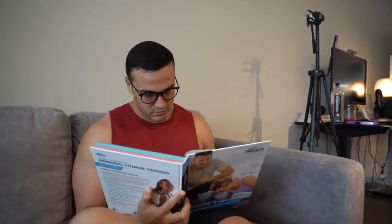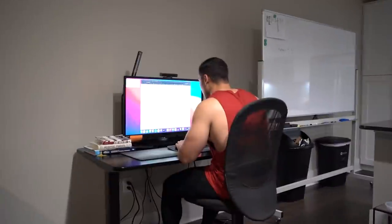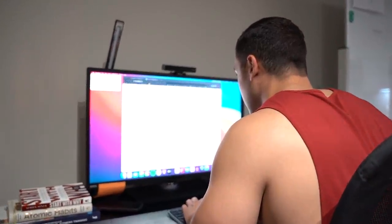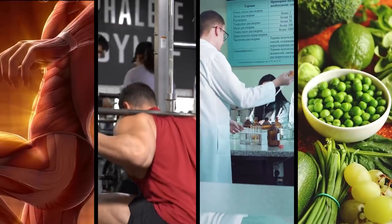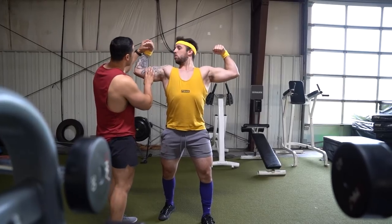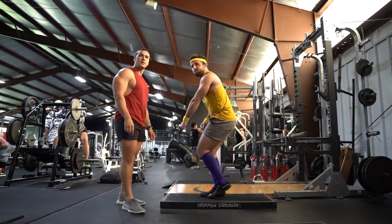Number seven: study the game. Every pro that is great at what they do takes time to master their field. Take a bit of time each day to learn about building muscle, just like you're doing right now. Studying subjects like anatomy, exercise mechanics, science, and nutrition will make you a better bodybuilder and prevent you from believing false information. The more you know, the better your performance and results. So take the time to learn and master the art and science of bodybuilding.